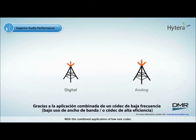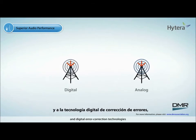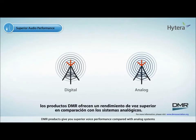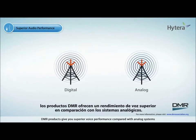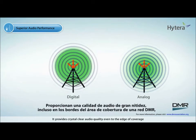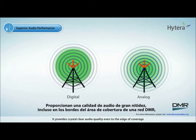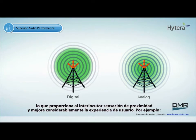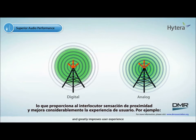With the combined application of low-rate codec and digital error correction technologies, DMR products give you superior voice performance compared with analog systems. It provides crystal-clear audio quality even to the edge of coverage, which gives an impression that the caller is close by and greatly improves user experience.